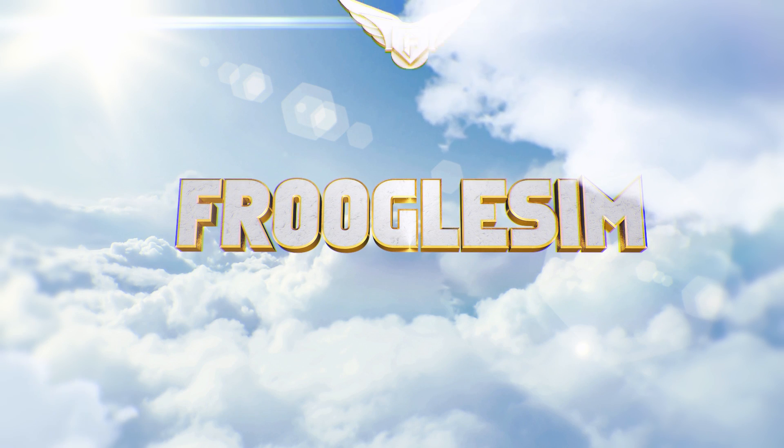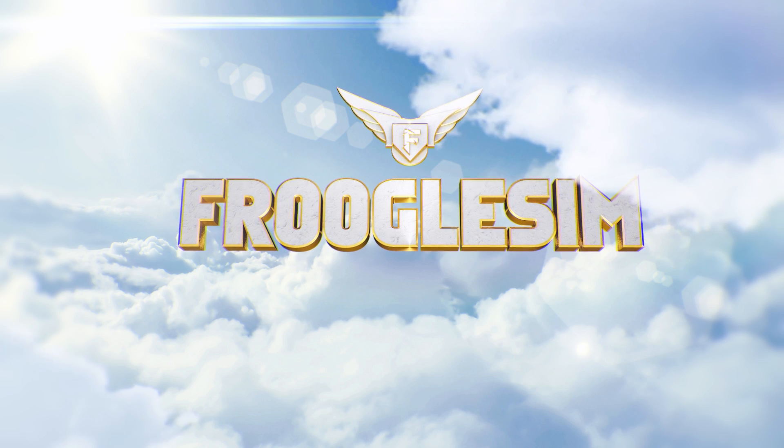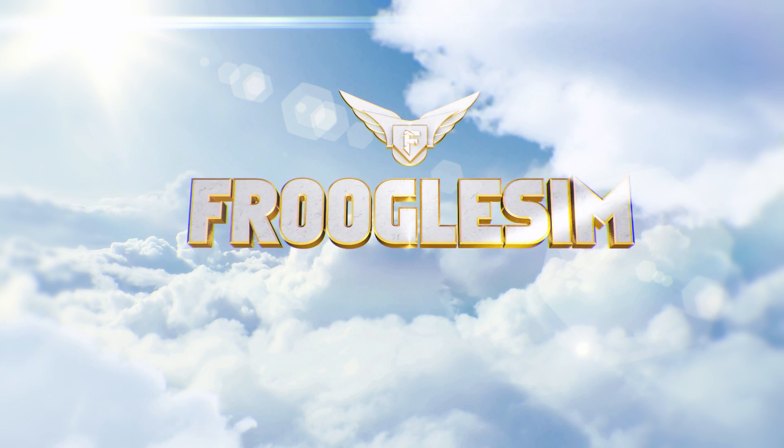Hello YouTube, this is Frugal. This is the Frugal Sim News for today, Sunday, April 23rd.